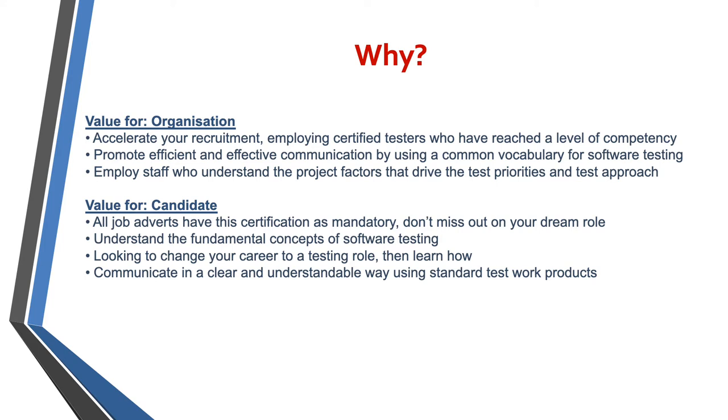It's also helpful if you're looking to change your career, maybe to a more hands-on testing role, and it helps you to communicate in a clear and understandable way using the correct test products vocabulary.